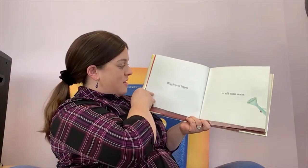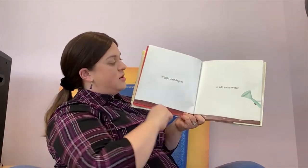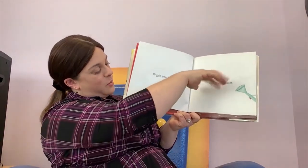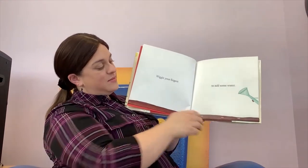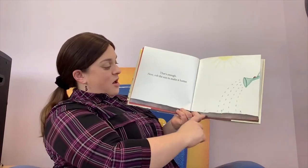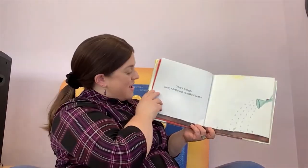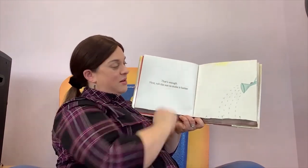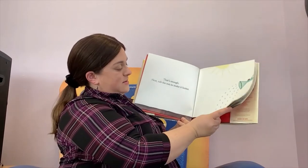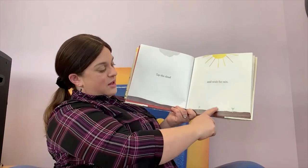What happens? Now they're under the dirt, they're in the ground. So now wiggle your fingers to add some water. Can you sprinkle some water? Wiggle, wiggle, wiggle, wiggle, wiggle. Look what happened. Next we need to rub the sun up here to make it hotter. The seeds are spreading and they're getting even taller.